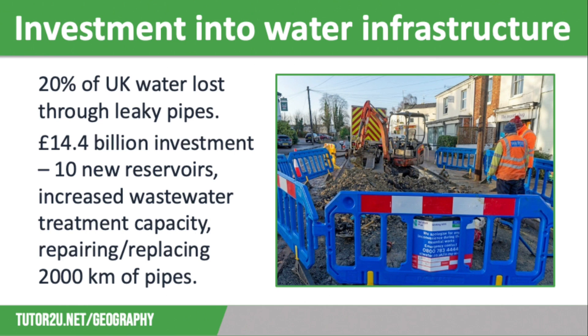This includes the construction of 10 new reservoirs, increasing the capacity of dozens of wastewater treatment works, which will increase the capacity to treat sewage, and repairing or replacing more than 2,000 kilometres of pipes. This investment should reduce the amount of water wasted and increase water security in the UK. However, it is slightly controversial, as the water companies will be increasing customer bills in order to fund these upgrades, despite recording record profits this year.